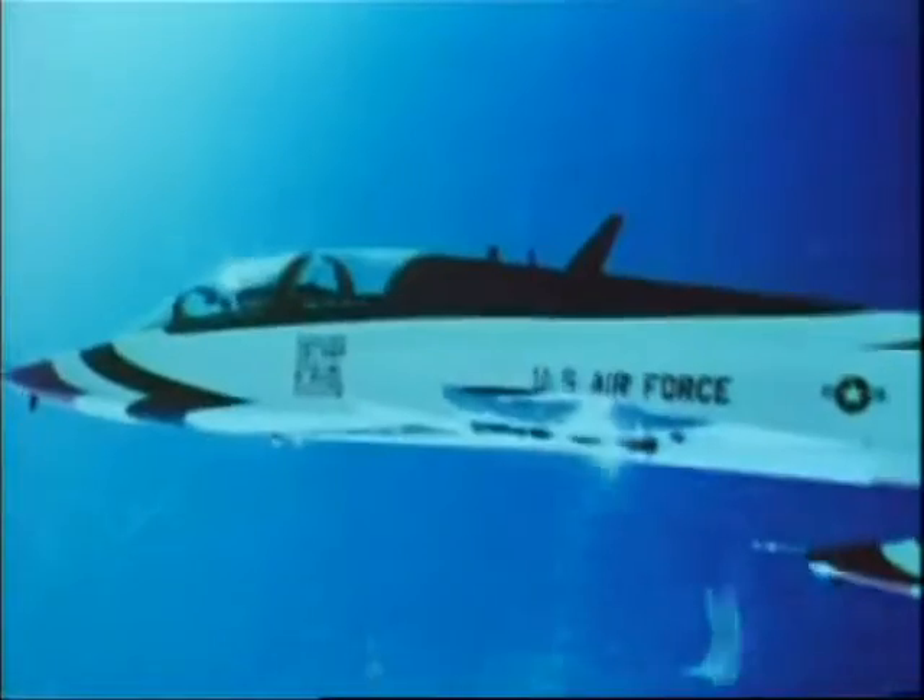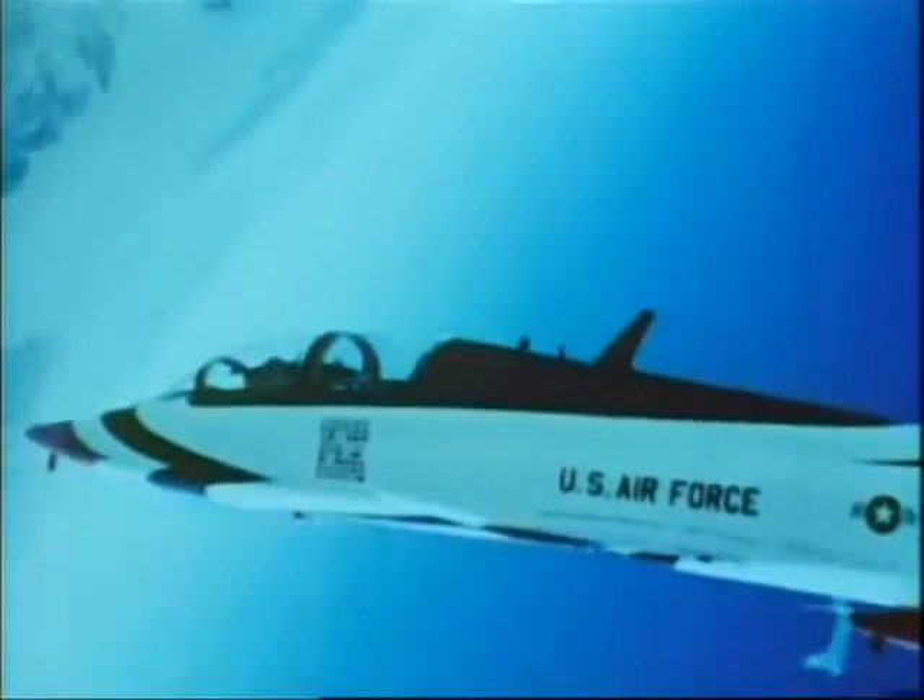The T-38 Talon was the only version of the plane to go into use with the USAF in large numbers — 1,139 were purchased. In 1974, by then a 15-year-old design, it received further recognition with its adoption by the Thunderbirds display team. Replacing the much larger F-4 Phantom, the T-38 brought its characteristic precision and manoeuvrability to the team. In addition, it was established that the team could operate four Talons for the same cost as operating one Phantom.